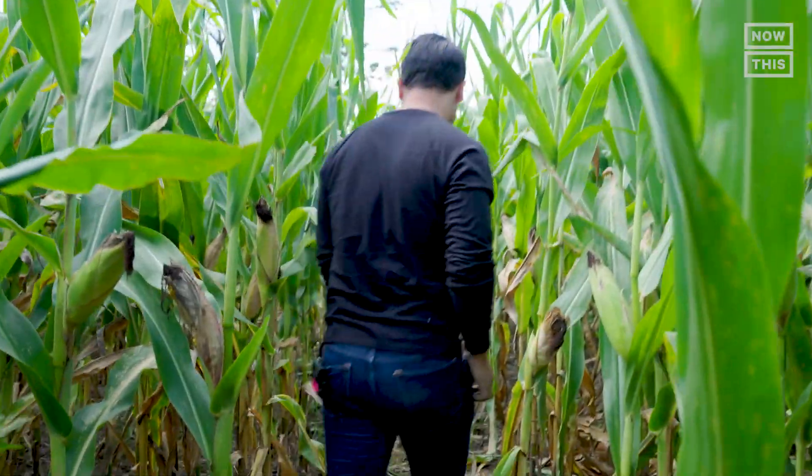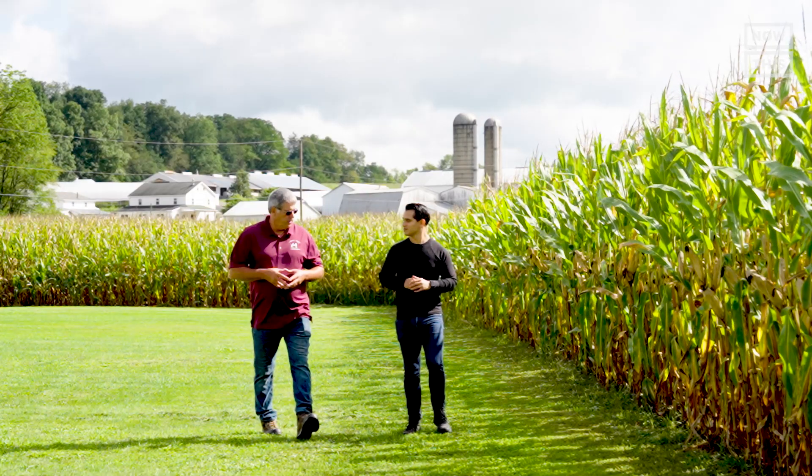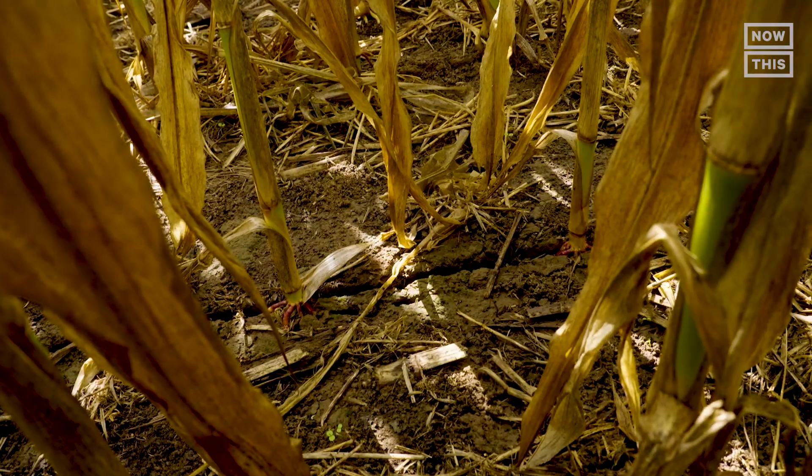I want to know: how easy is it to transition into regenerative farming? Is it the same practice for every farm? And is it something we could scale around the world? On this episode, I will tour the Strack Farms with Jim Harbach to learn more about regenerative farming practices, its challenges, and impacts — and ultimately find out if regenerative agriculture can save the planet.